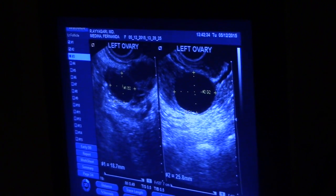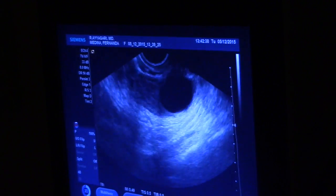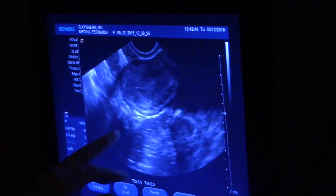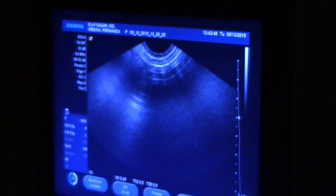So you have got two on the left and one on the right. There is no fluid outside the uterus. Usually you will see fluid out here if you have already ovulated, and you haven't. Well, all three are mature.